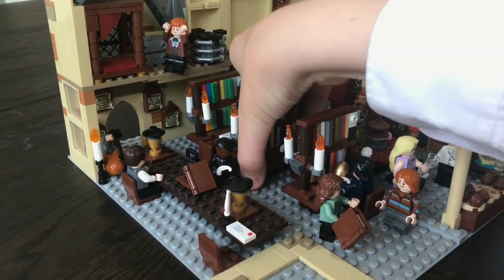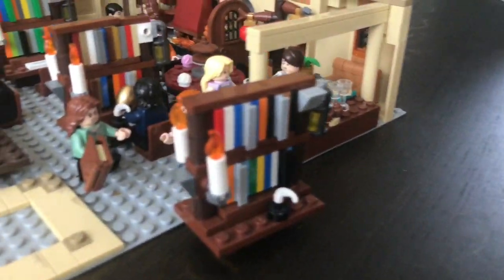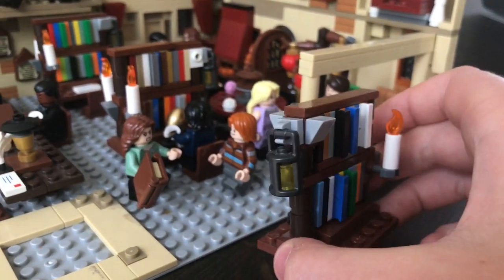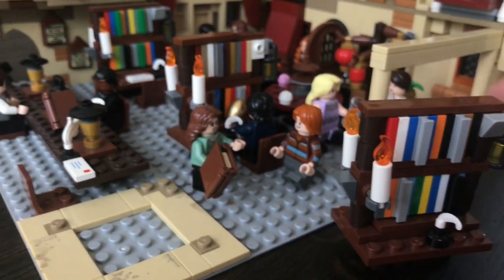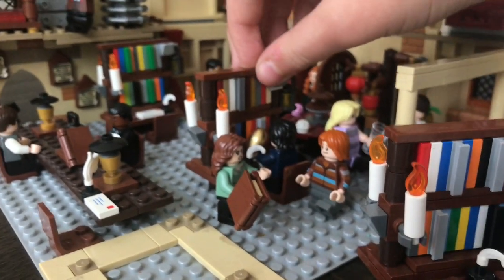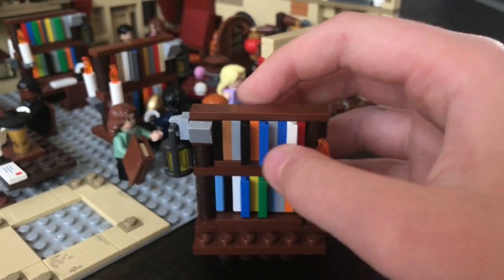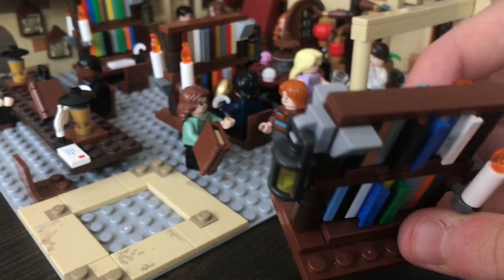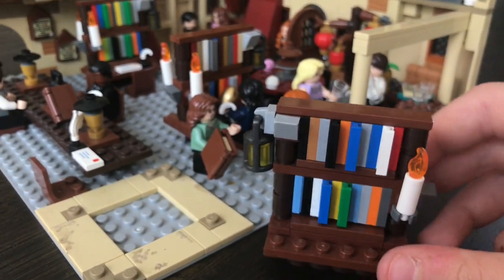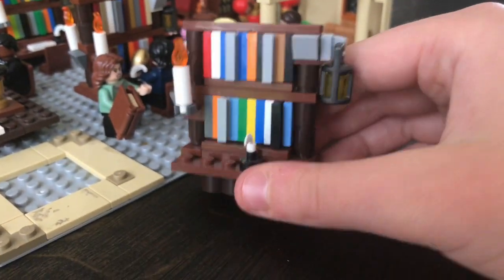I'll pull out one of these bookshelves so you can have a look. On one side there are two candles and on the other side there's a lantern. These bookshelves are always a pain because they're always breaking, but apart from that I think they're designed really well. They're built using a SNOT technique and they also have these things pointing out — they're supposed to be books coming out, like you see in the movies when Hermione's putting books back in the library. There is also a small table on both sides if you want to grab some books and quickly look at them.